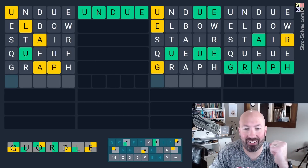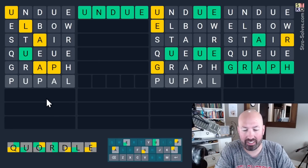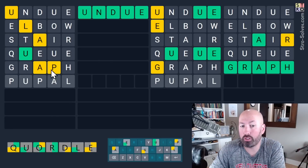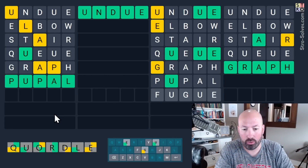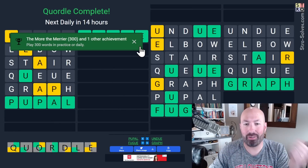It was GRAPH! Yes! This one — I think this could be PUPIL, and I think it could be FUGUE. I'm going to try PUPIL — it's two new spots for the P now that we know there is a P. I'm just going to go for it. It's PUPIL and I think this is going to be FUGUE. Wow — okay, that was awesome! That was really good.